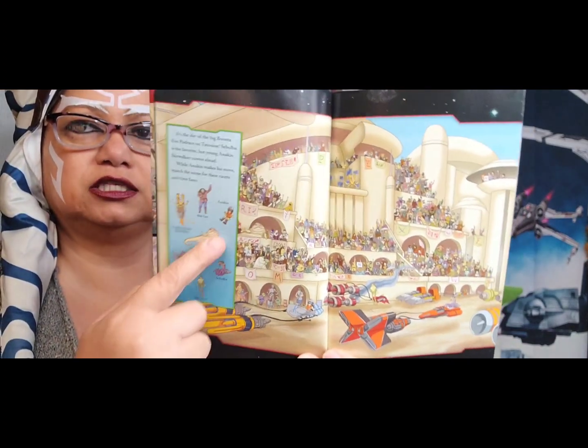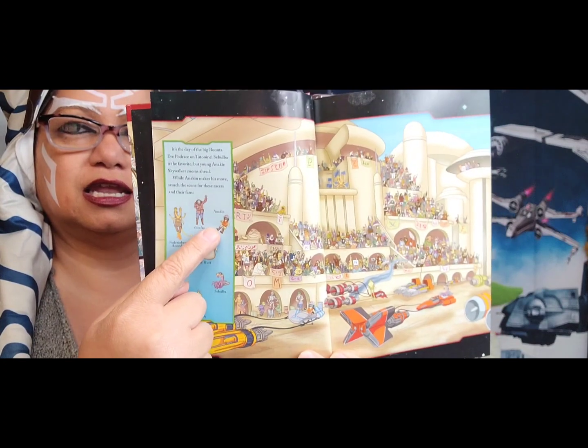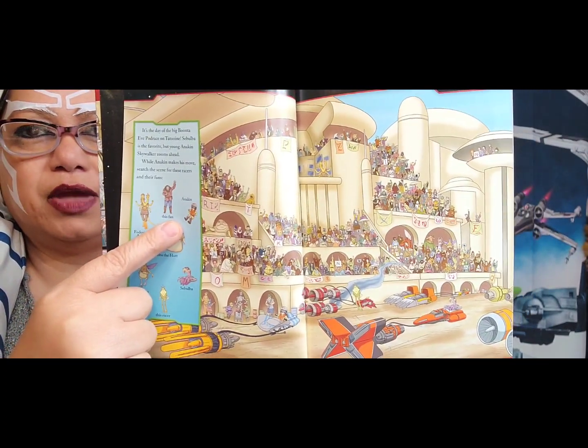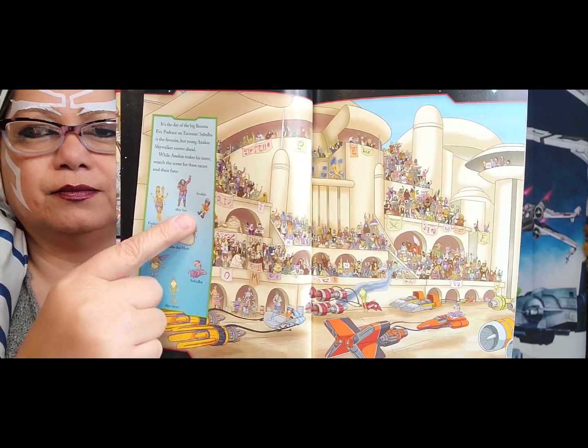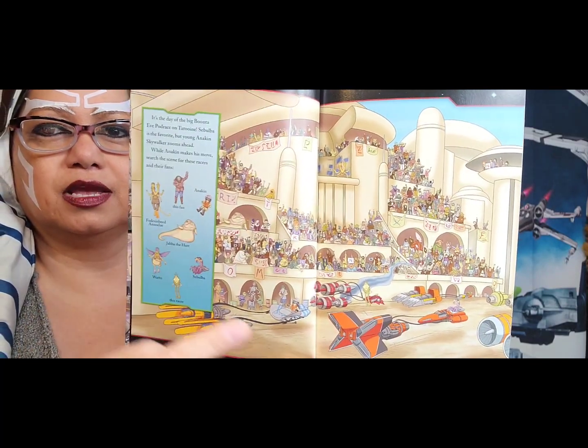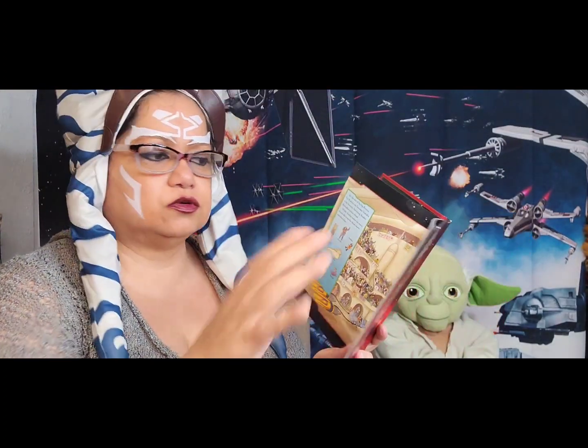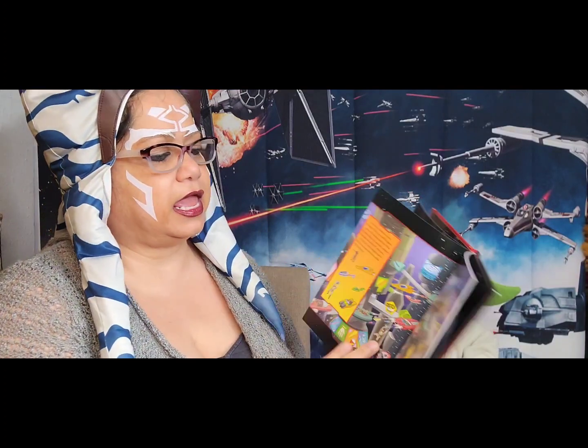Let's look for one more — let's look for Anakin. Can you find Anakin on this page somewhere? He's right there, he's in his pod racer. I don't want to go through the other ones; you'll have to go back and look. I don't want to give away all the answers.